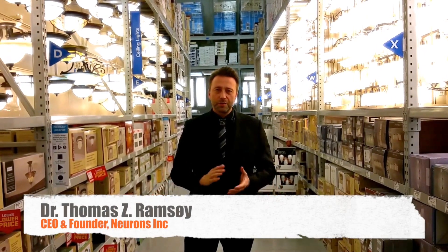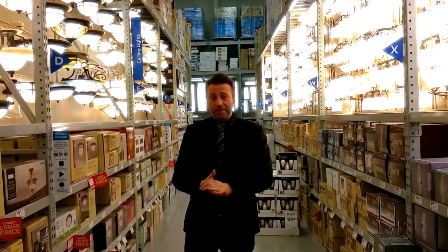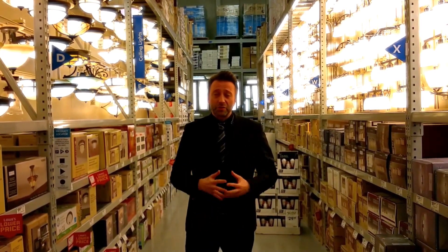Whatever you're trying to understand when you're trying to understand consumers, there's one thing to do studies within the lab environment. Another thing is trying to understand people's consumer behavior in the actual store environment.